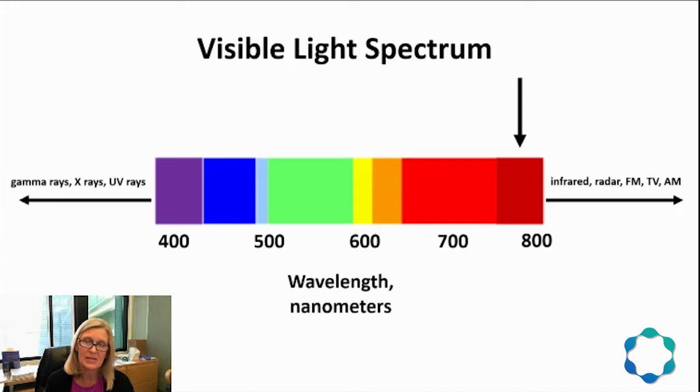Light is made of different wavelengths of electromagnetic energy such as ultraviolet and visible. Wavelengths in the near-infrared range are at the high end of what we can ordinarily see, and a little bit beyond. These near-infrared light waves are not blocked by molecules that make up living tissues such as water, hemoglobin, protein, or melanin in your skin. Instead, near-infrared light penetrates tissue.